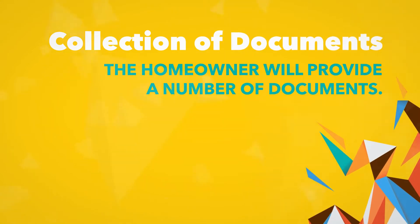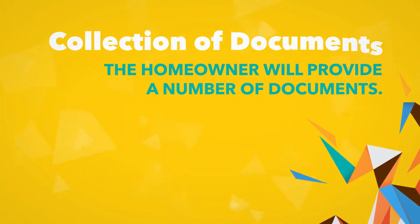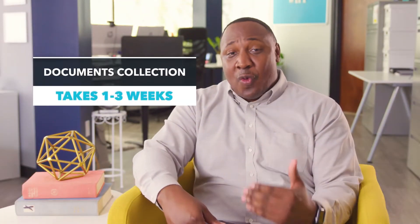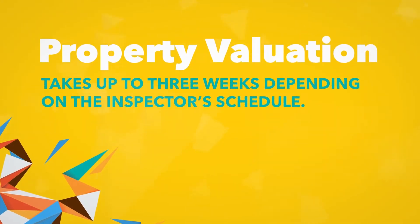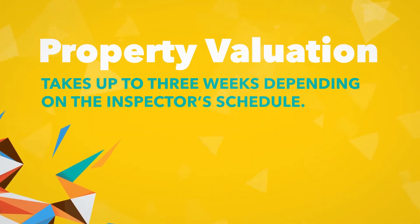If the homeowner is able to prove they qualify for a short sale, they will be asked to provide a number of other documents such as pay stubs. This part of the process typically takes between one and three weeks. Next, the lender will request a property valuation, which can also take up to three weeks depending on the inspector's schedule.